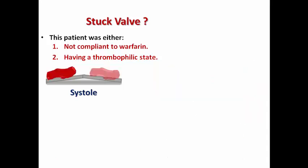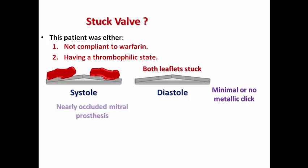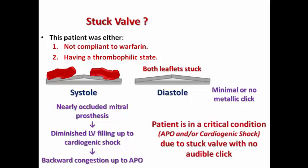What if thrombus formation involves both leaflets? In diastole, both leaflets are stuck and will not open, so there is minimal or no metallic click audible at all. The result is a nearly occluded mitral prosthesis with diminished LV filling to the degree that may cause cardiogenic shock and severe backward congestion up to acute pulmonary edema. In this classic example, the patient is in critical condition due to a stuck valve with both leaflets closed and no audible click.